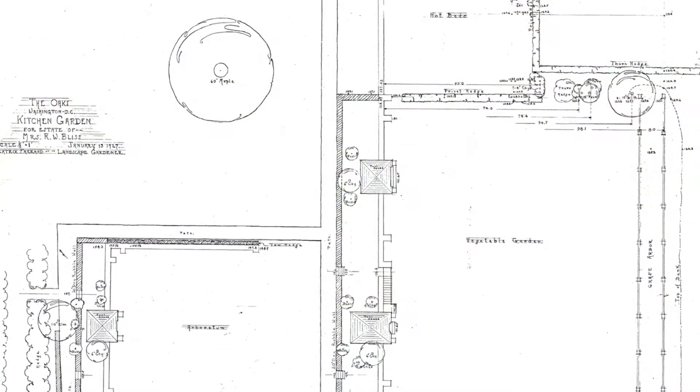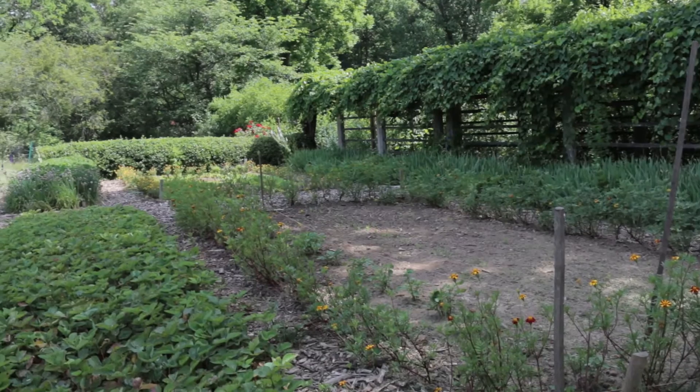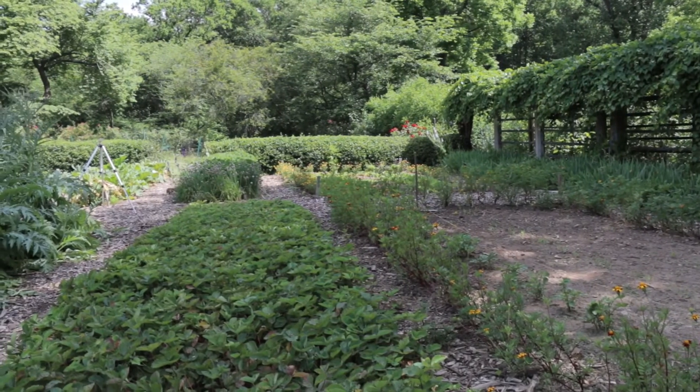So Farrand designed three informal working rooms at the northeast corner of the garden. The use of these rooms has changed over time, but today there is still a cutting garden and a vegetable garden. Together, they are known as the kitchen gardens.